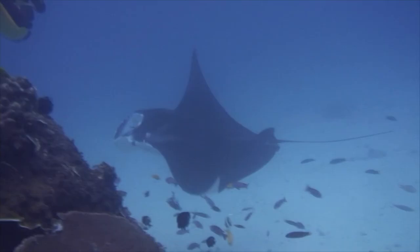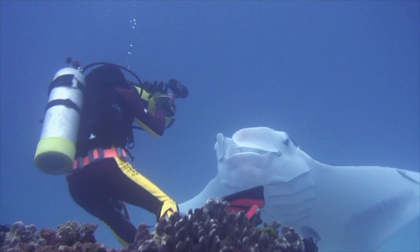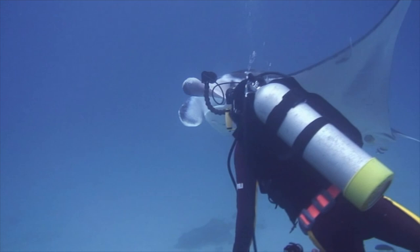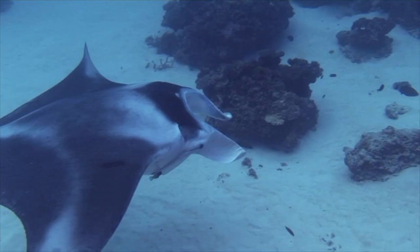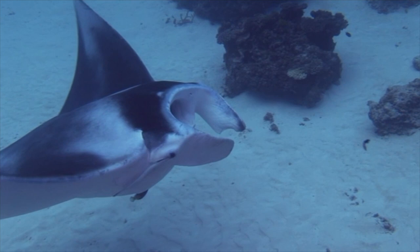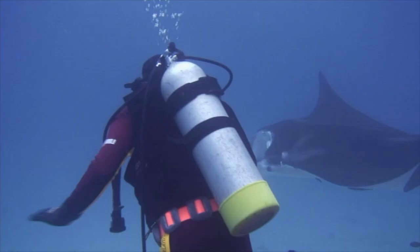Below me, two more mantas hover over the seabed, then glide up to inspect me. These giant creatures may well be the most intelligent of fish. Scientists have discovered the brain size of the Manta rivals that of a marsupial. The blood capillaries surrounding the large brain even supply blood at a temperature above ambient.